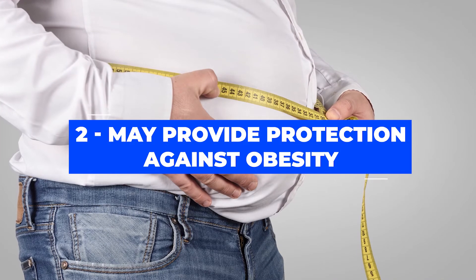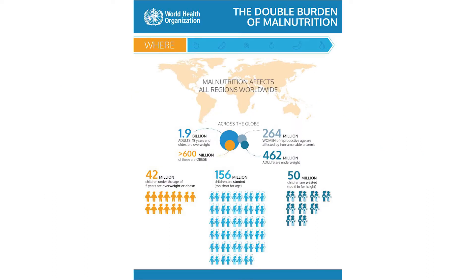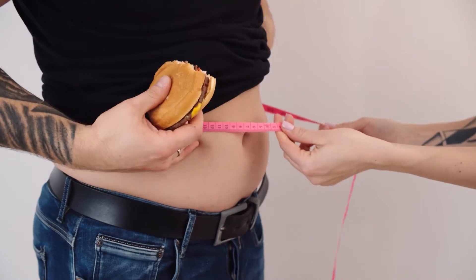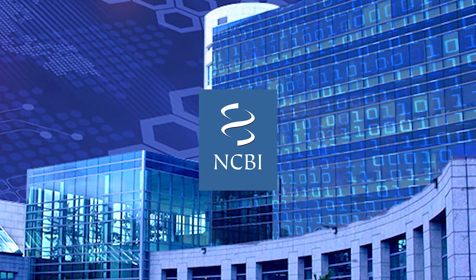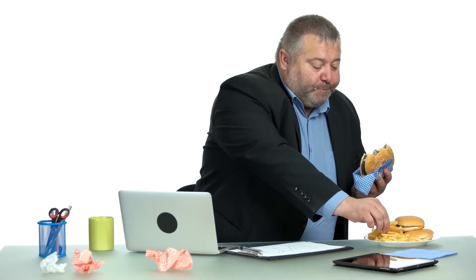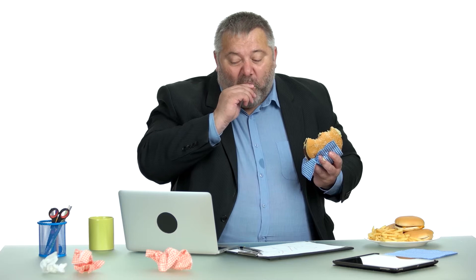Number two: may provide protection against obesity. Obesity is a real problem for not only the U.S., but the whole world. According to the WHO, in 2016, more than 1.9 billion adults were overweight and 650 million had already crossed the red line of obesity. According to the National Center for Biotechnology Information, 20% of the world population will be obese by 2030. To protect yourself from this epidemic, you need to make intelligent food choices, consume more whole foods, and avoid processed foods.